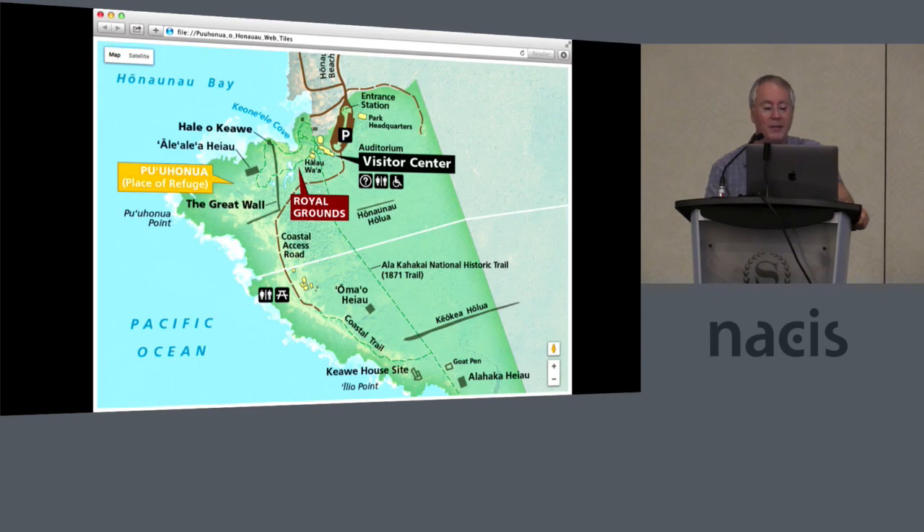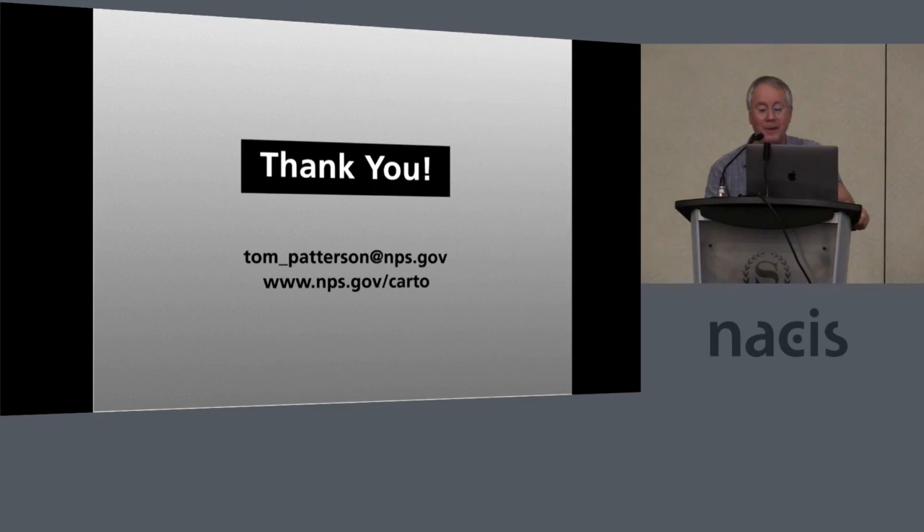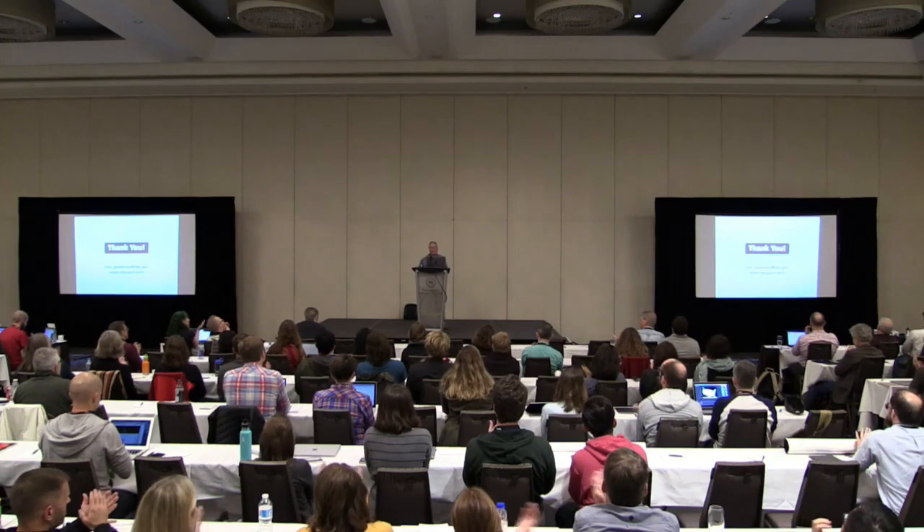And here we are zoomed in — The Royal Grounds, by the way, is where the Hawaiian Ali'i royalty resided. But every time I see this label, I think: what a great name for a coffee shop. And finally, here's another version of web tiles from a park map — this is exported to OpenStreetMap for Mount Rainier. I think that's a nice change from OpenStreetMap. And with that, I'm going to wrap things up. Thank you very much.